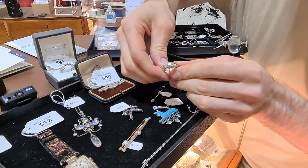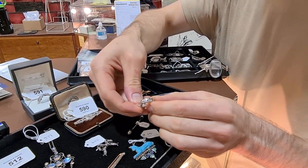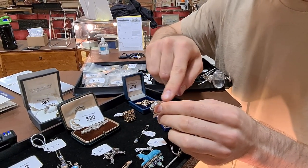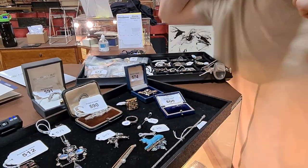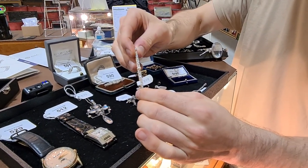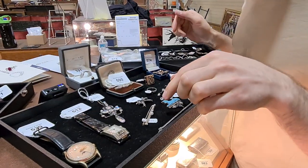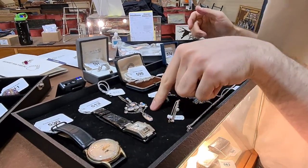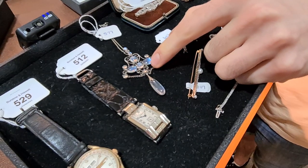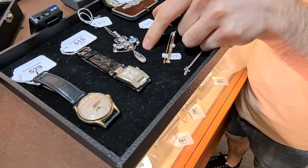This ring is set with all different colours and hues of diamonds — naturally they would have been treated, but it's a really unusual piece of jewellery. There's also a fully encrusted diamond and pearl brooch that's a real statement piece. These are all best viewed online. Lot 577 is a really nice moonstone pendant necklace from the Arts and Crafts period — a beautiful piece, as moonstone jewellery is hotly contested.